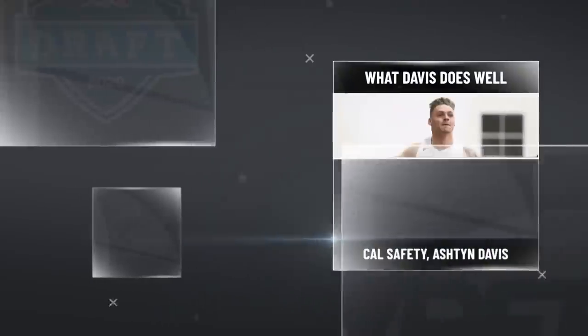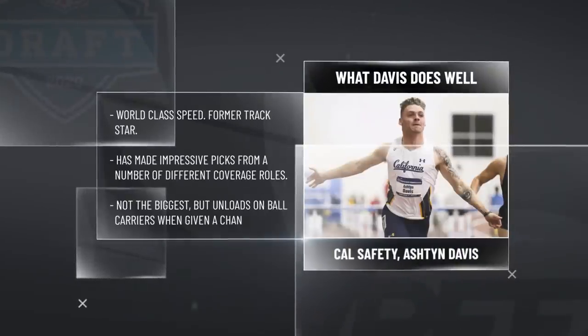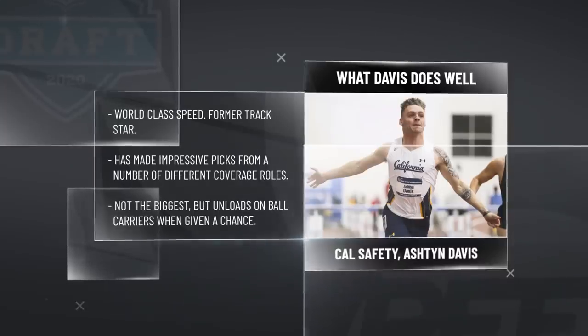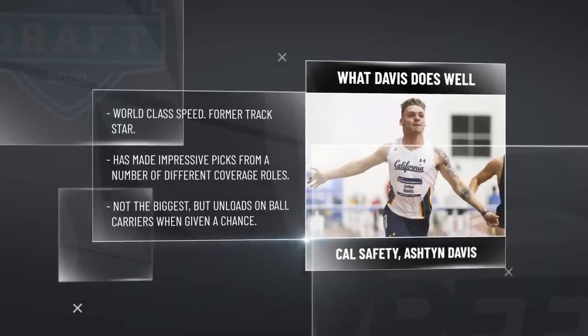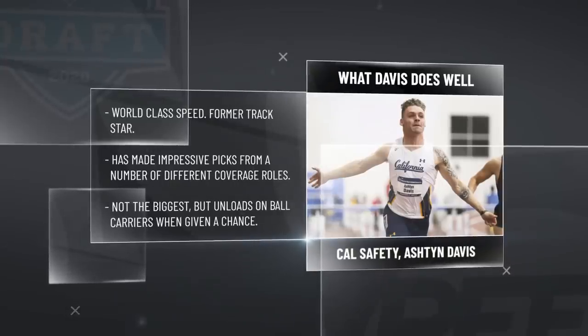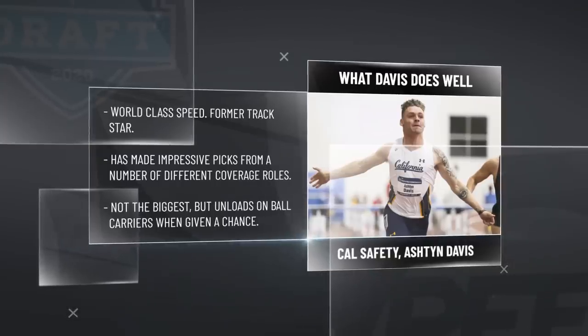Let's go to the pros, where the easy one at the top is speed. He is a former track star that flies around the back end of the Cal defense. That's where he played the majority of his snaps — 409 snaps at free safety this past season — and that's where you're going to want him at the next level. But he also has that versatility to go from deep to covering the slot.